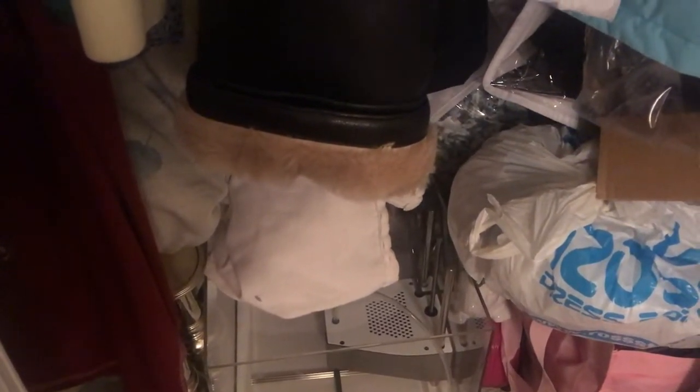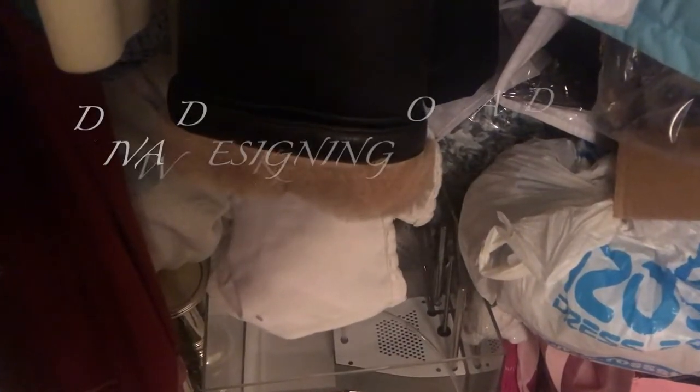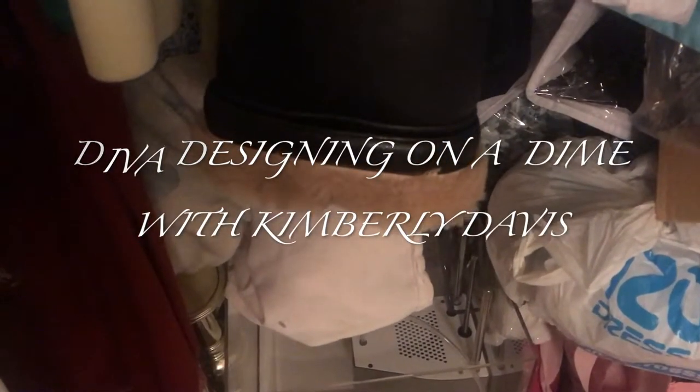Hey guys, welcome back! In today's video I'm going to be participating in the Purge Collaboration, which is being hosted by Diva Designing on a Dime with Kimberly Davis. She has asked us to go through our homes and find things we no longer want to keep or that no longer serve a purpose. I'll have the link in my description box to Kimberly's channel along with the playlist, so please check out her channel and everyone's videos.